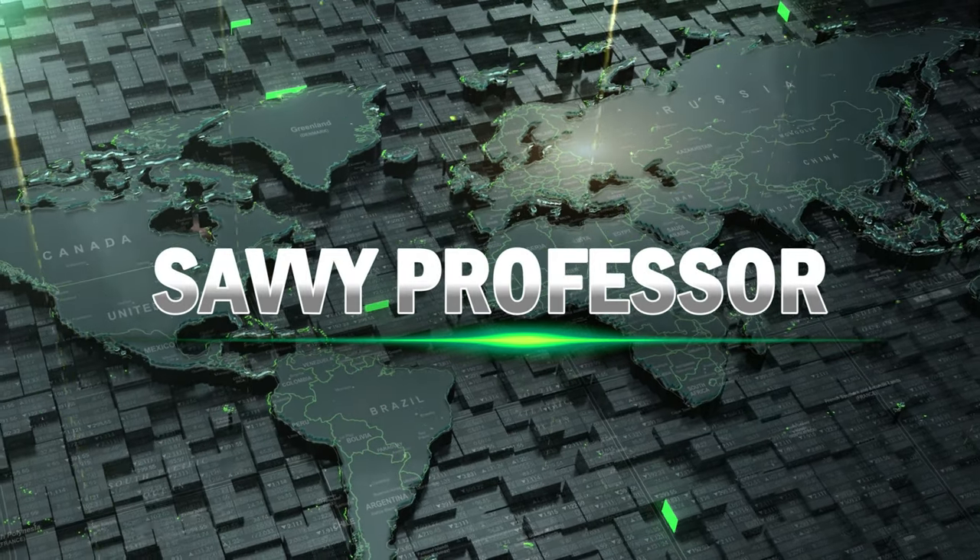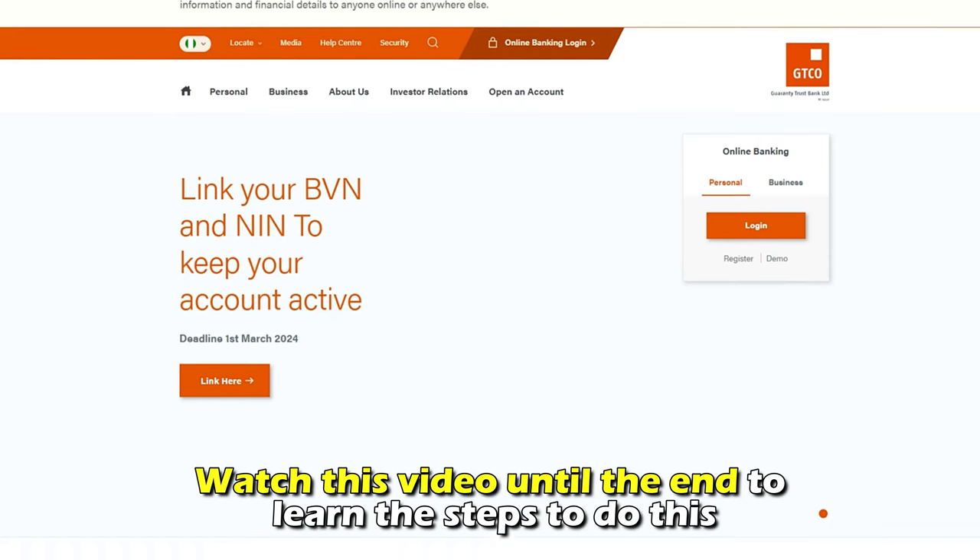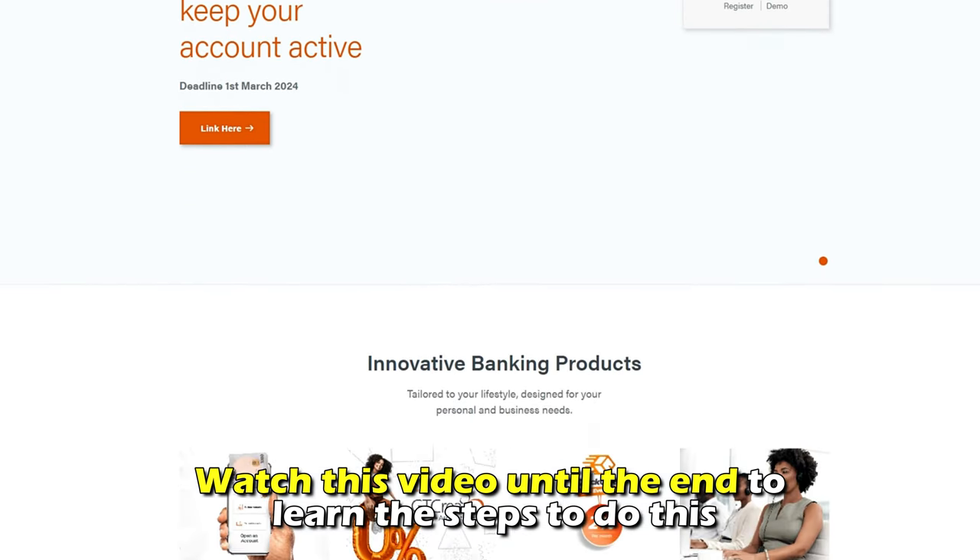Hi, this is Sarah from The Savvy Professor, and in today's video, we are going to talk about how to change your GT Bank token to PIN. Watch the video until the end to learn this and much more.